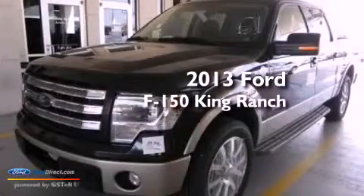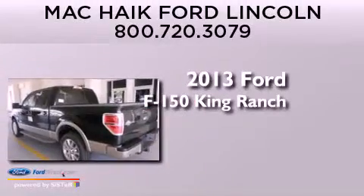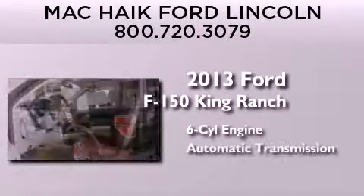This is a brand new 2013 Ford F-150 King Ranch. It features a six-cylinder engine and an automatic transmission.